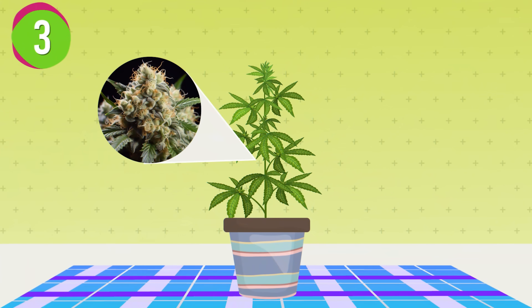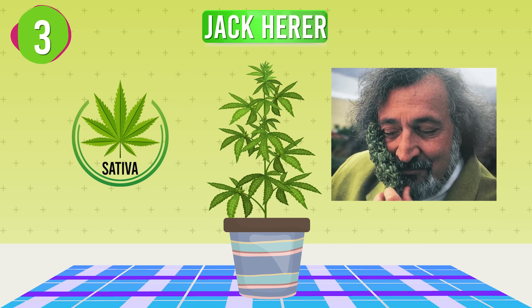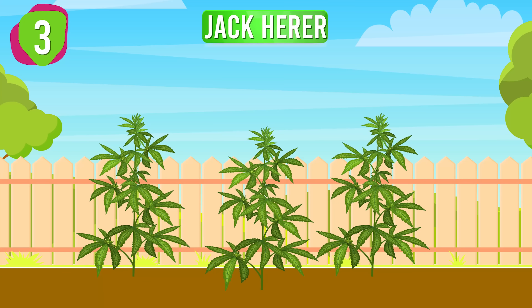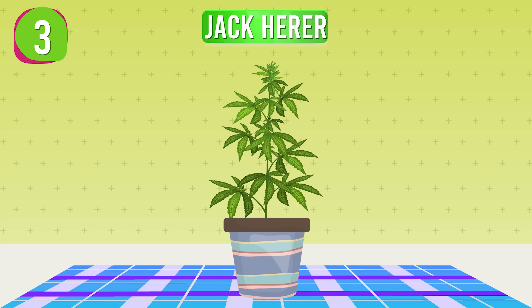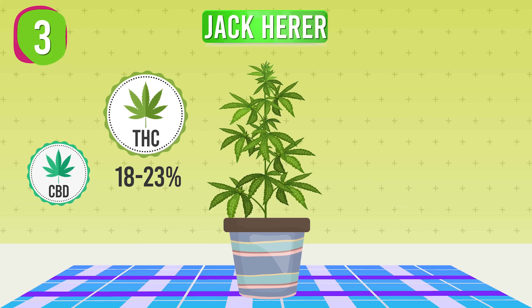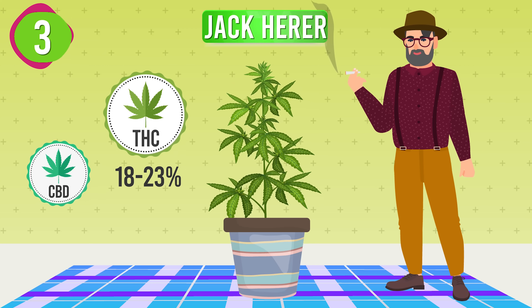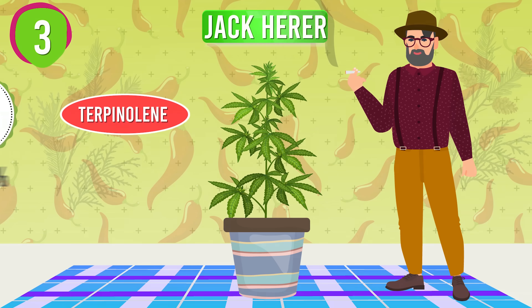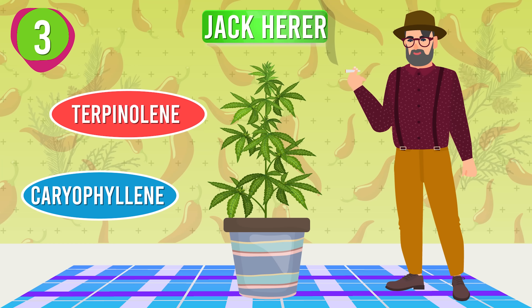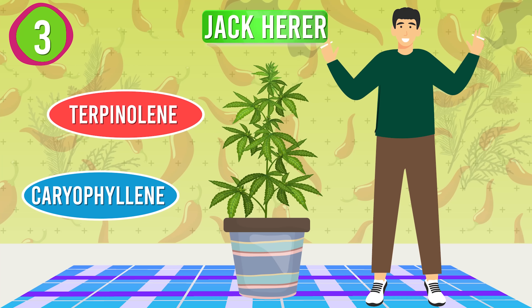At third place, we have Jack Herer. Named after the famous cannabis activist, Jack Herer is a sativa-dominant strain that is both easy to grow and rewarding in its effects. Thriving in warm, sunny environments, it adapts well to indoor growing. With THC levels between 18 to 23% and low CBD, this strain offers a balanced, creative high that sparks inspiration and focus. The spicy pine aroma contributed by Terpinolene and Caryophyllene enhances the invigorating experience, ideal for beginners looking to enjoy a clear-headed, energizing high suitable for daytime use.